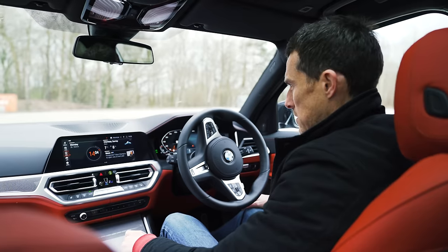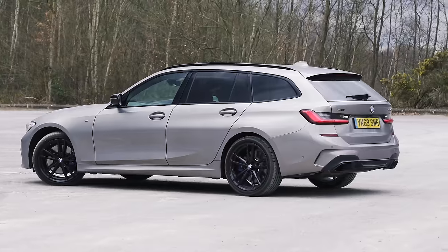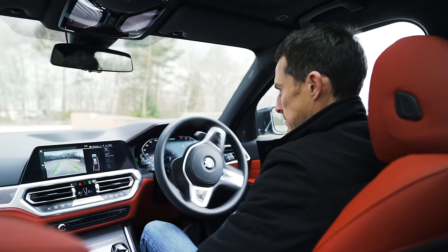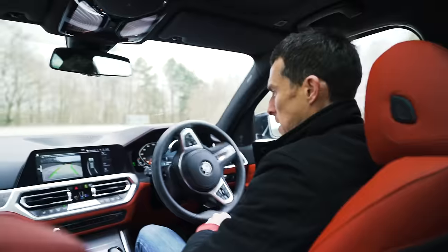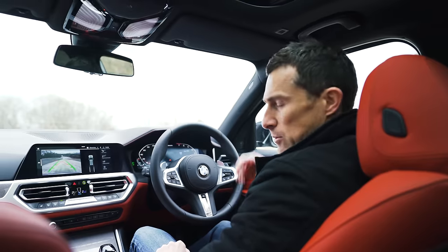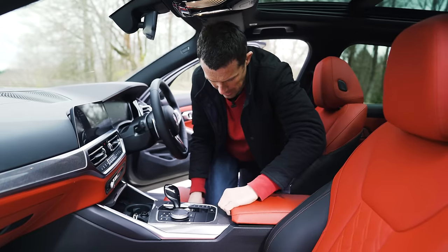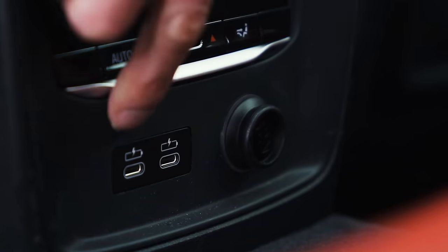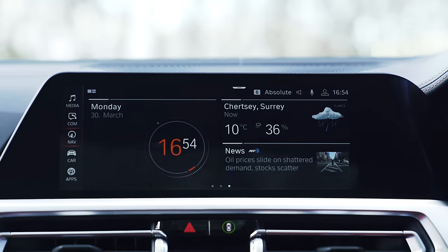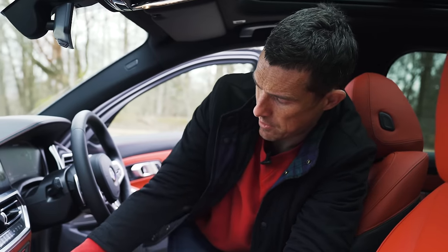The reversing assistance steers the wheel itself — quite handy, though on one occasion it took me back down a steep slope unexpectedly. Connectivity is pretty good: a USB-A port, a 12-volt socket for a dash cam, USB-C ports for the front and rear passengers, plus a technology pack option that includes a data SIM for internet connectivity, Wi-Fi hotspot functionality, and wireless phone charging.